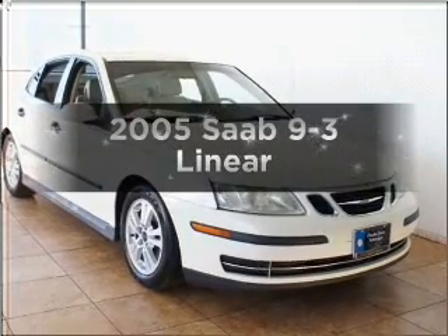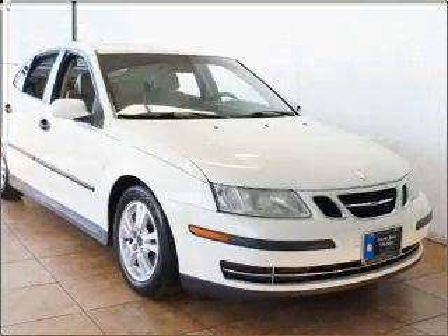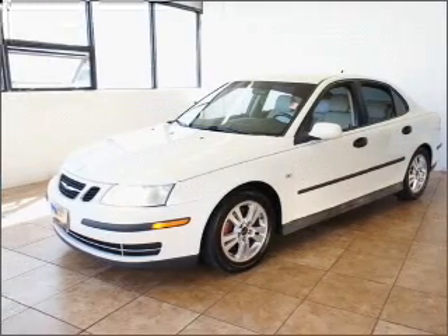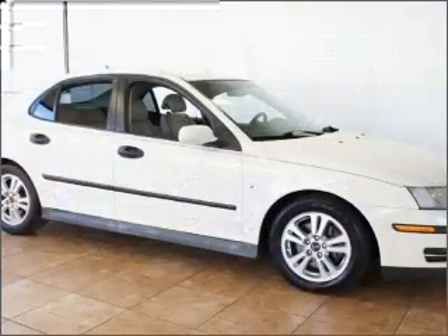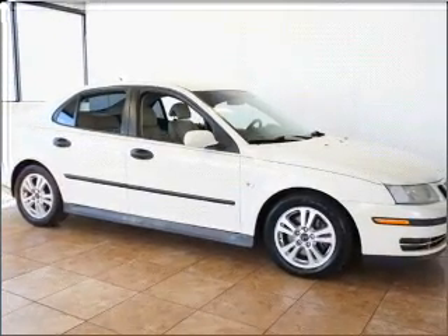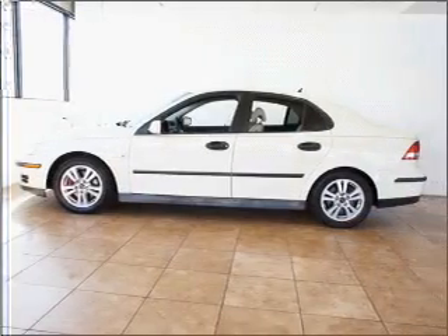Everything you need under one roof with this great vehicle. With an efficient four-cylinder engine that responds smoothly to its automatic transmission, premium wheels lend a distinctive appearance. The anti-lock braking system will keep you safe on the road. Let the outside in with a built-in sunroof.